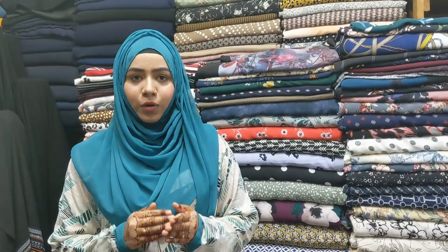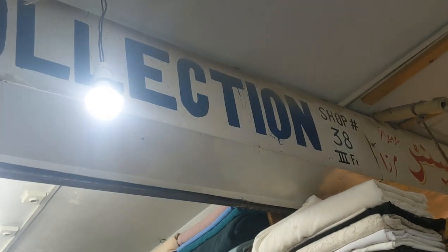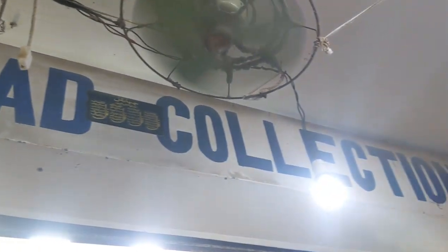If you like to wear clothes from this shop, you can also wear trouser shirts. Whether you are going to a house or an event, I hope this video will be very effective for all of you. Please subscribe and like. I will give you the address of this shop in the description box — it is on the third floor and its name is Ahmed Collection. So let's go ahead and start.